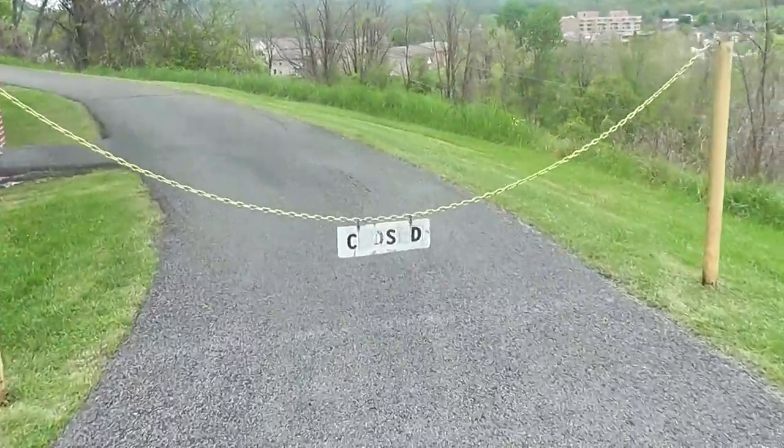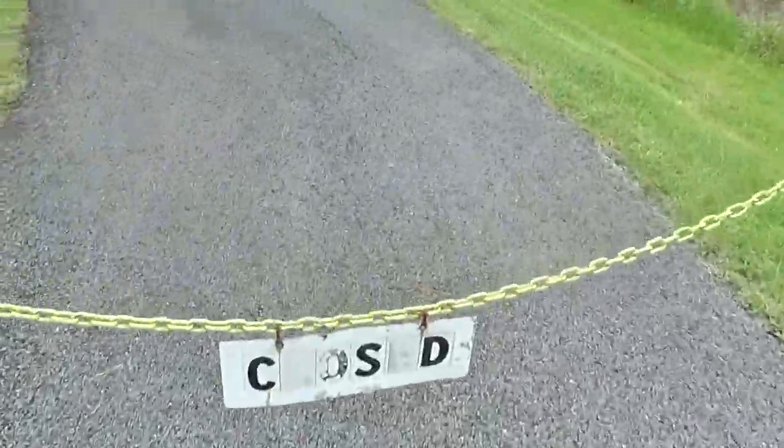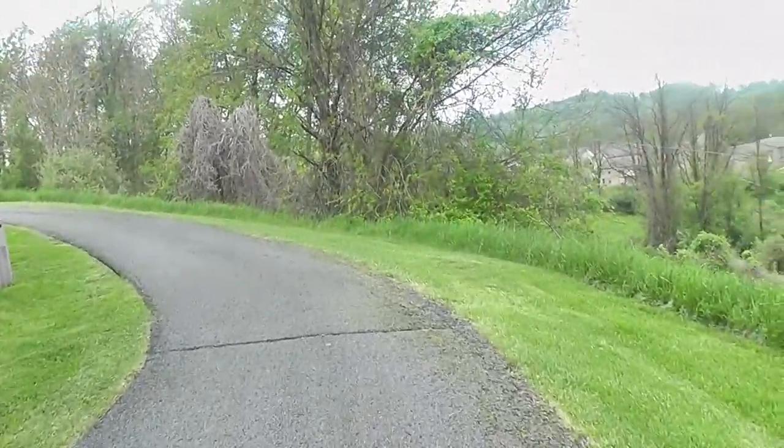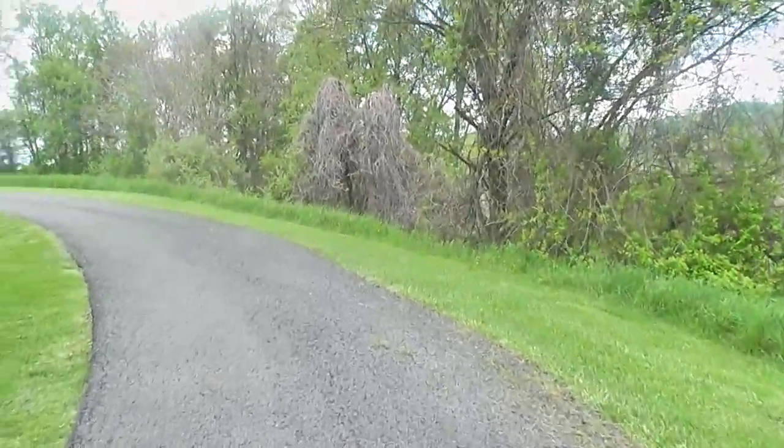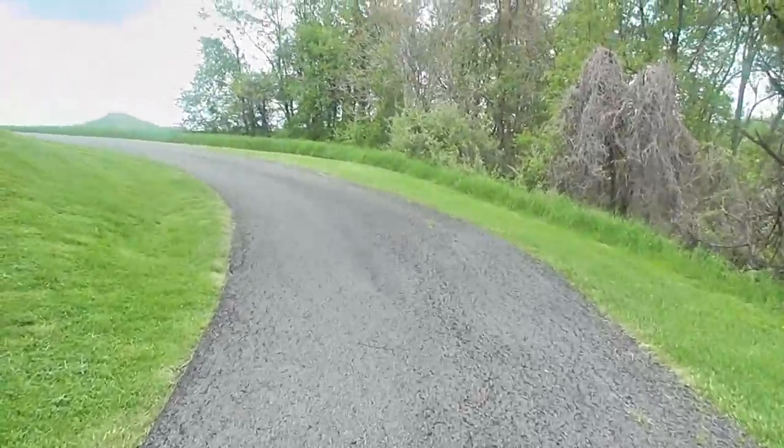This road says closed. Well, guess what that means. I guess it would have been easier just to walk around. We like doing things the hard way sometimes. Sometimes that's the way to go through things — just go right through them. It doesn't matter if it's closed or not, just go right through it.